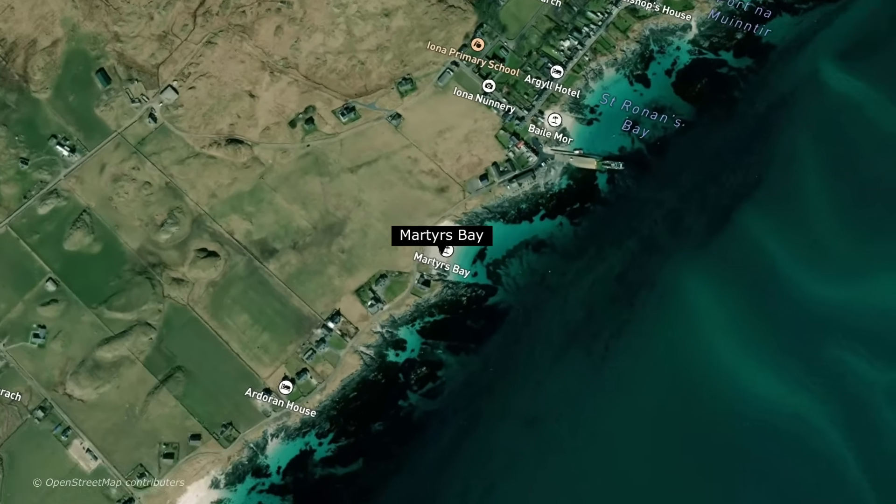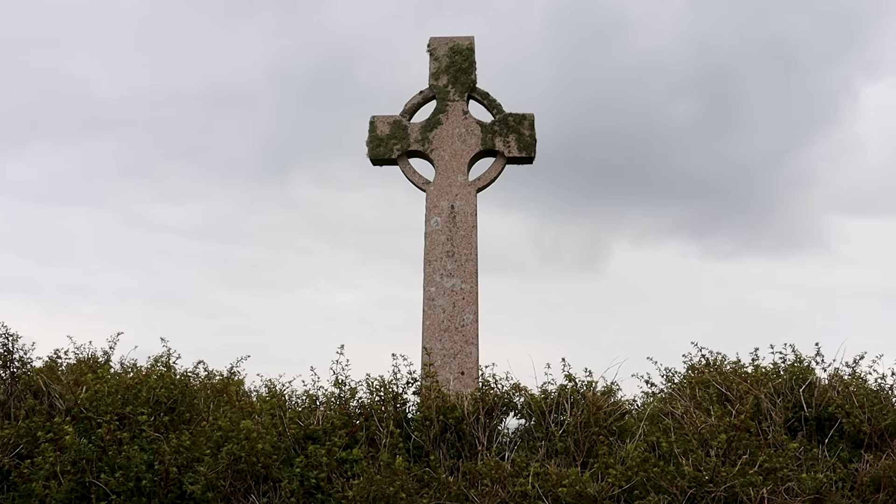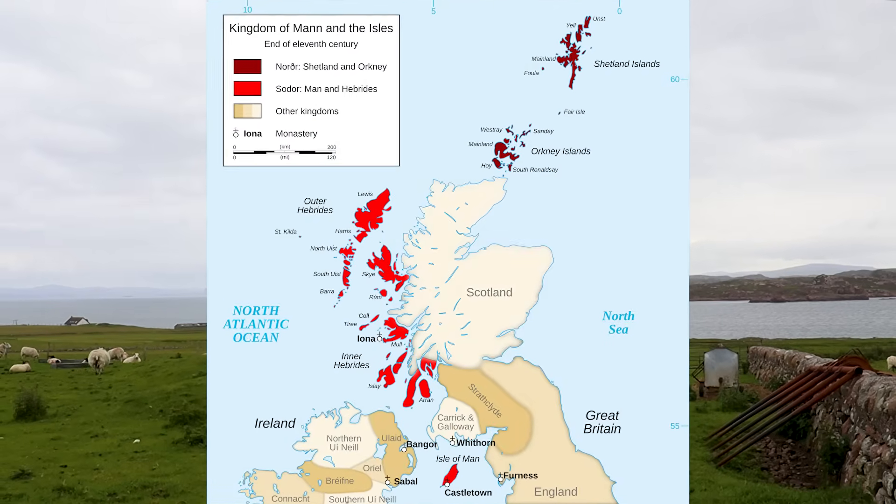These repeated attacks eventually forced the Christian community to relocate parts of their operations, and the island of Iona was later incorporated into the Norse-Gaelic Kingdom of the Isles. What impact did the Vikings have on the genetics of Scotland, and is this still felt in modern Scottish people? First, let's look at the early genetic history of Scotland.